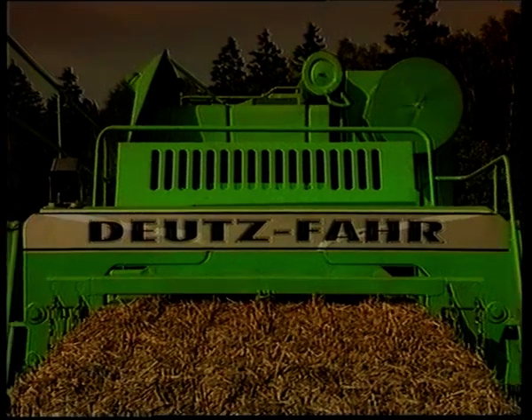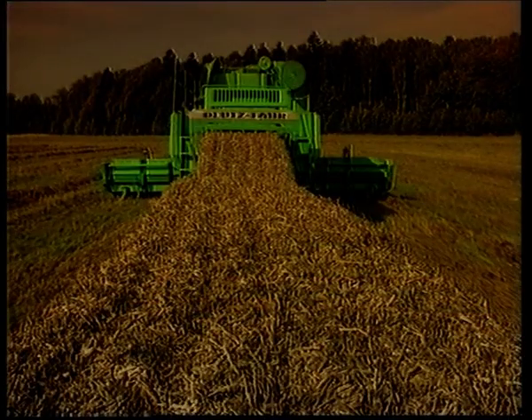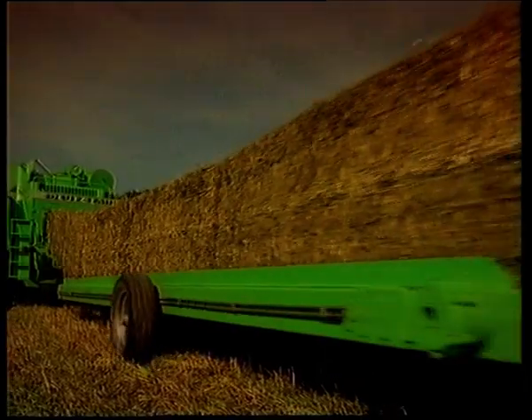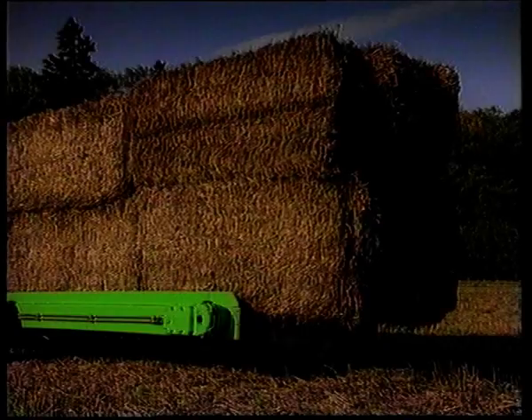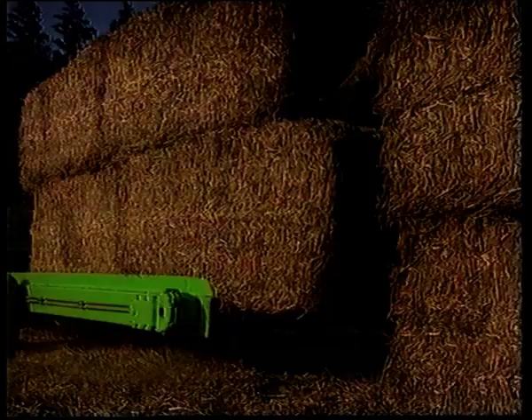Perfect binding. Five high-performance deering knotters ensure reliable binding. Up to eight bales carried behind. The pickup transporter is used for bale transportation.